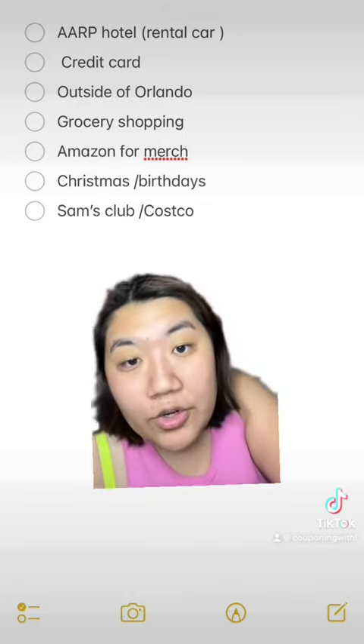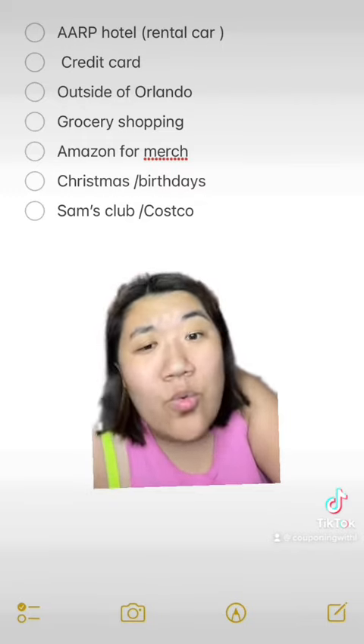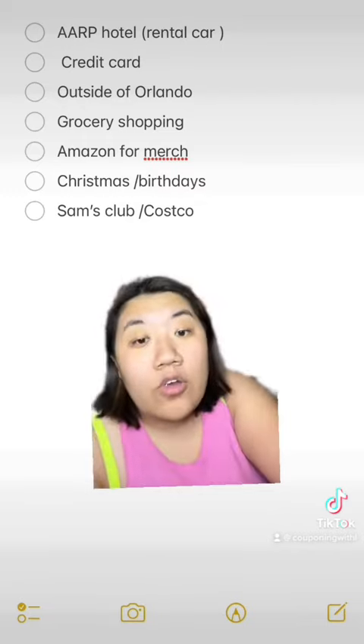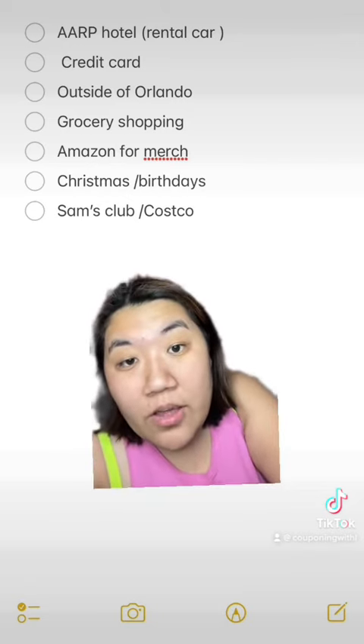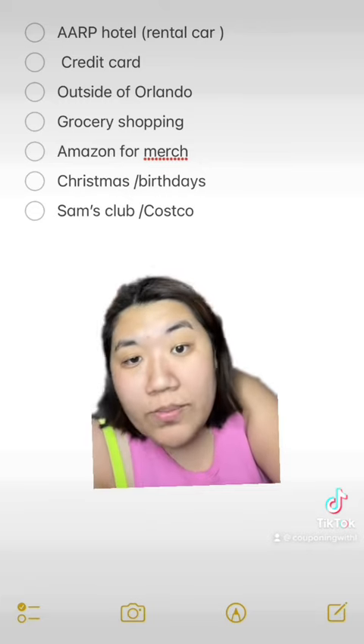For Christmas and birthdays, let your relatives know that you want Disney gift cards — that's like one less meal you have to pay for. Also, if they have a Sam's Club or Costco membership, sometimes they can get those gift cards for less than what you would normally pay.